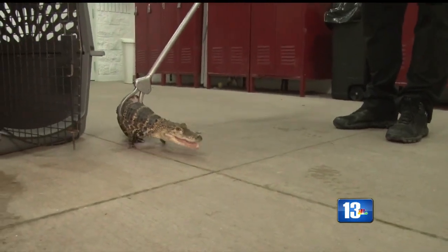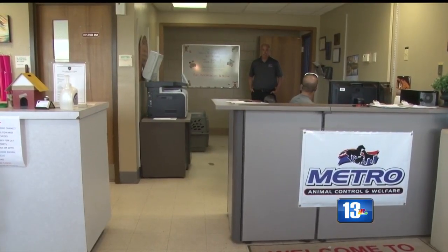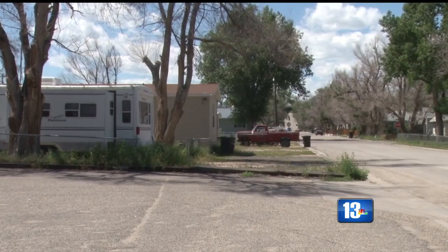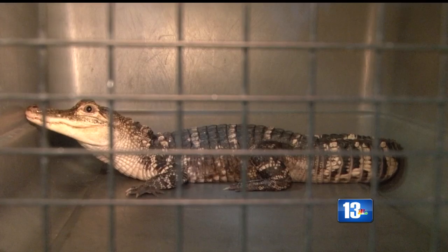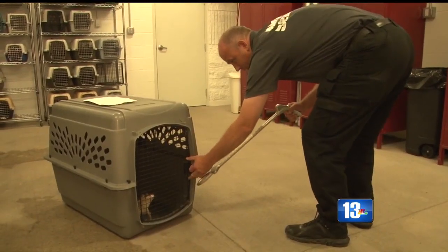Experts at Metro Animal Services and Casper say they paid a visit to the man's house to recover the reptile, and when they got there, they found it just laying in a big horse trough in one of the rooms. The dad was not happy — I don't think he was even aware that his son had the alligator in his possession.